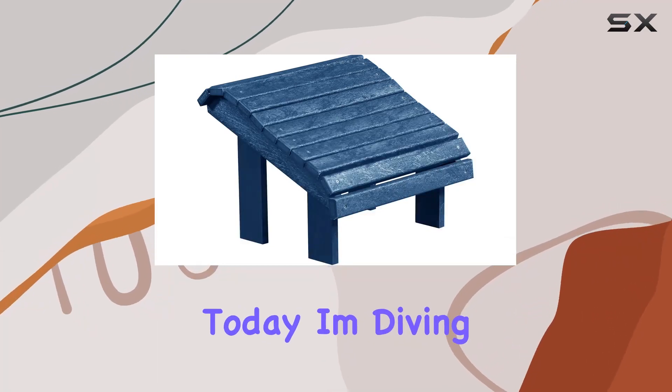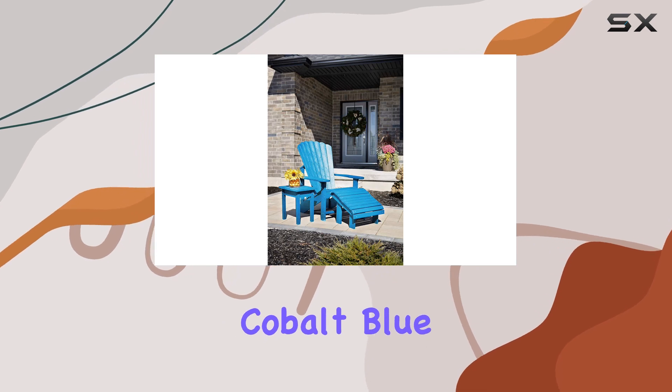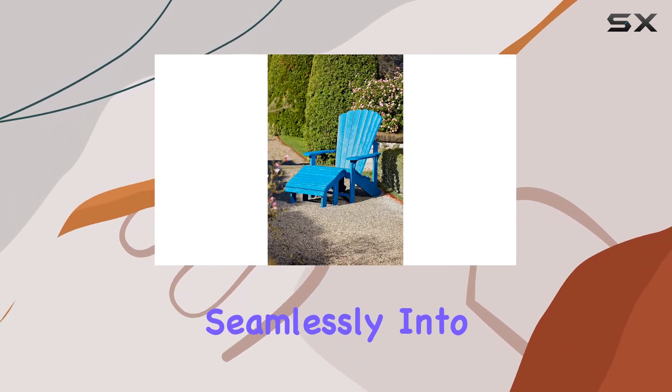Hey everyone! Today, I'm diving into the Captiva Casual Premium Footstool in the stunning cobalt blue. The design is classic and timeless, fitting seamlessly into any outdoor space.